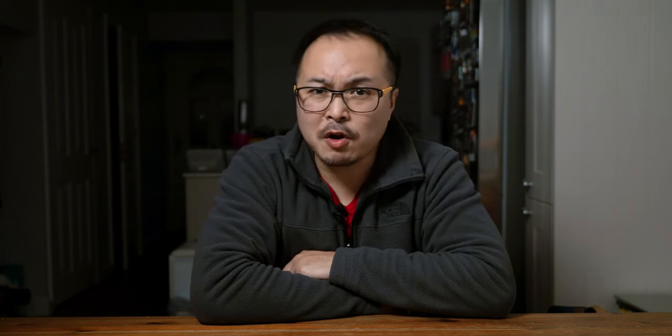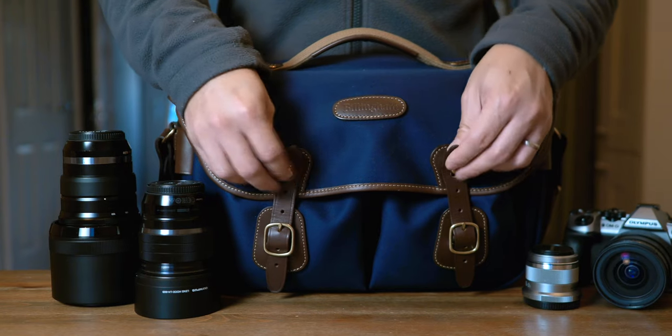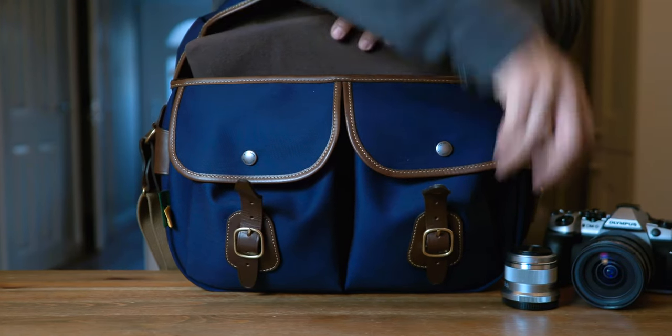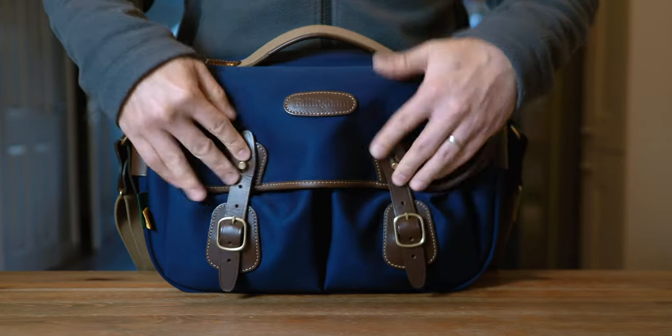I've switched to compact system cameras — more specifically, Olympus Micro Four Thirds. The Hedley Pro 2020 is the perfect system bag for me. I can easily take my Pro system out, which usually consists of one EM1 Mark III with the 17mm f/1.2 Pro attached, the 40-150mm f/2.8 Pro on one side, and more lenses on the other — either another long lens or two primes like the 25mm f/1.2 Pro and the 45mm f/1.8.